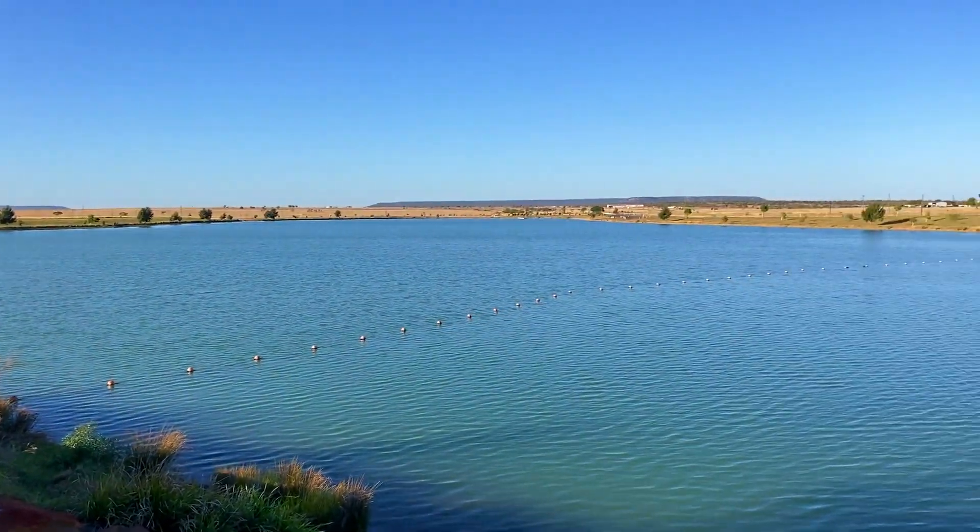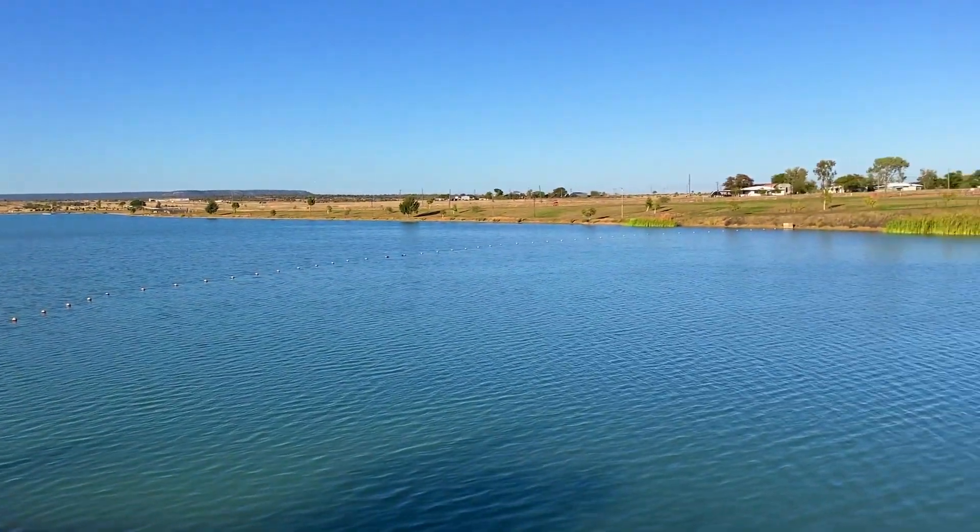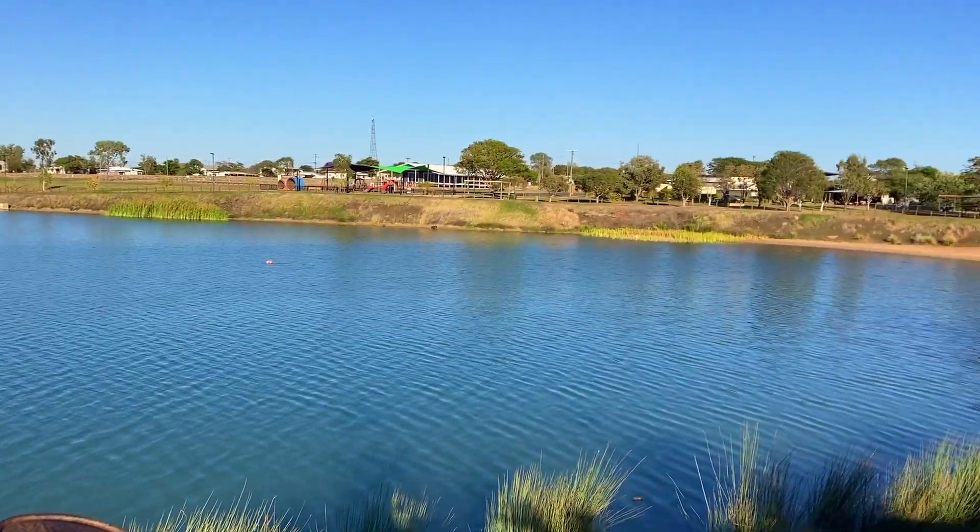The track around Hughenden's recreational lake is a great place to wander and watch the birds, and you can swim and kayak on the lake.